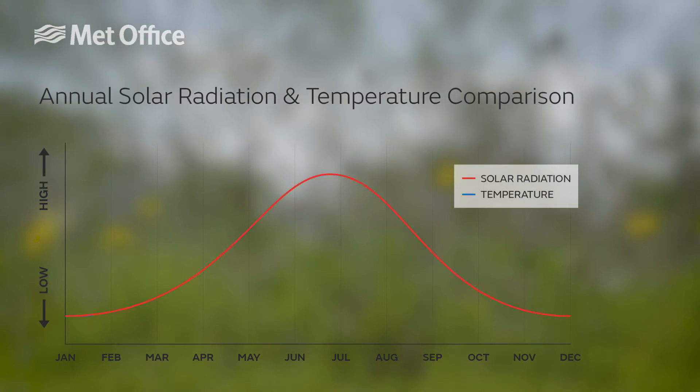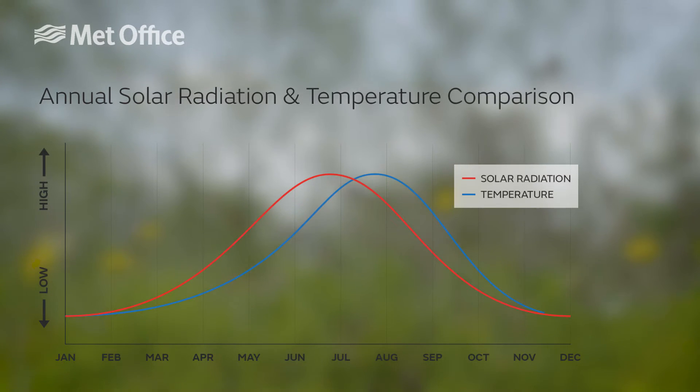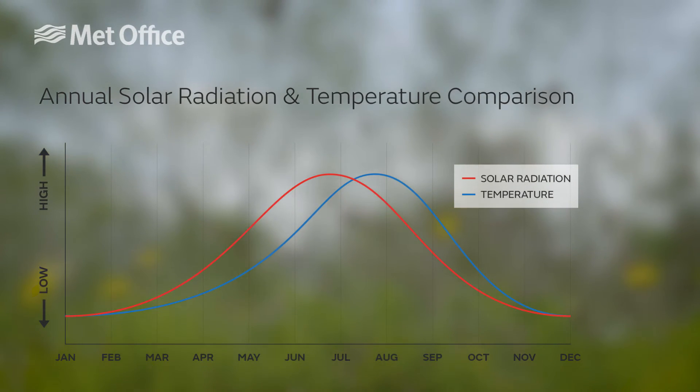Now the hottest days of the year tend to be in the UK during July and August when the ground has had a real chance to warm up, but UV levels rise earlier than this and can rise to high before the air feels very warm, and this can be a bit misleading if you are out and about. There may be a cold wind blowing during late spring, but if the sun is shining you're still at risk of sunburn.